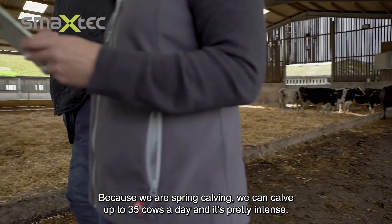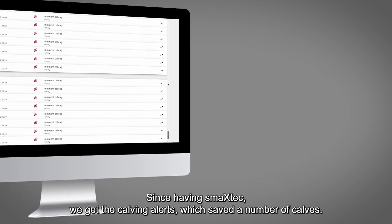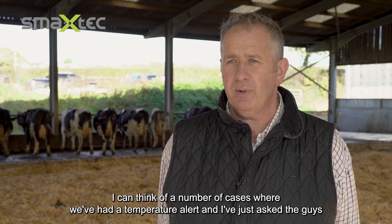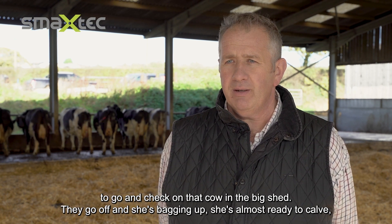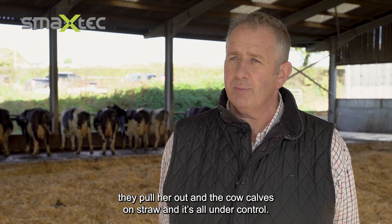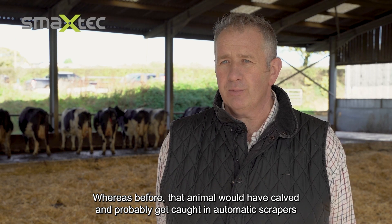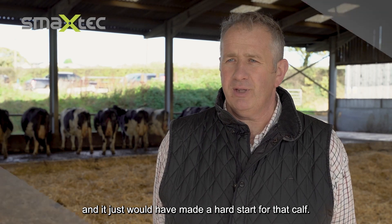Because we're spring calving we can calve up to 35 cows a day — it's pretty intense. Since having SmackTech the calving alerts have saved a number of calves. We've had temperature alerts and I've asked the guys to check a cow in the big shed; they go and find she's bagging up, almost ready to calve. They pull her out, she calves on straw, all under control — whereas before she'd have calved in the yard, possibly got caught in the automatic scrapers, making a hard start for that calf.